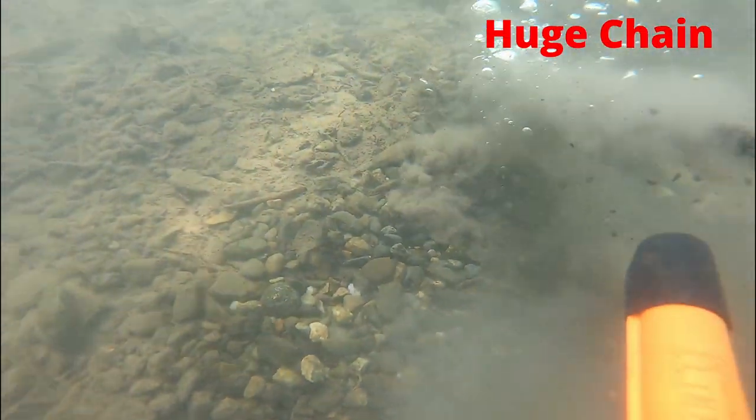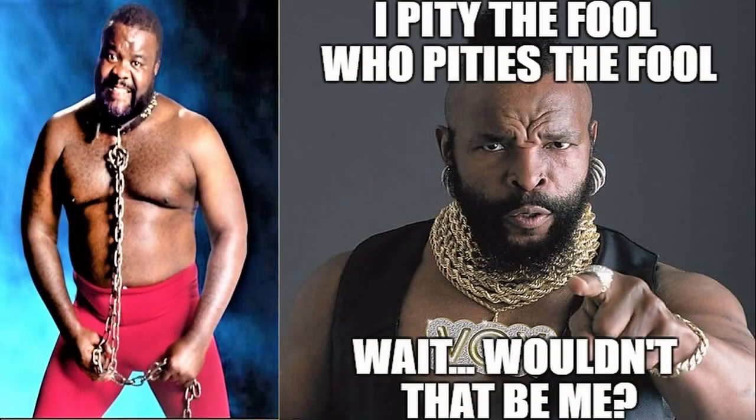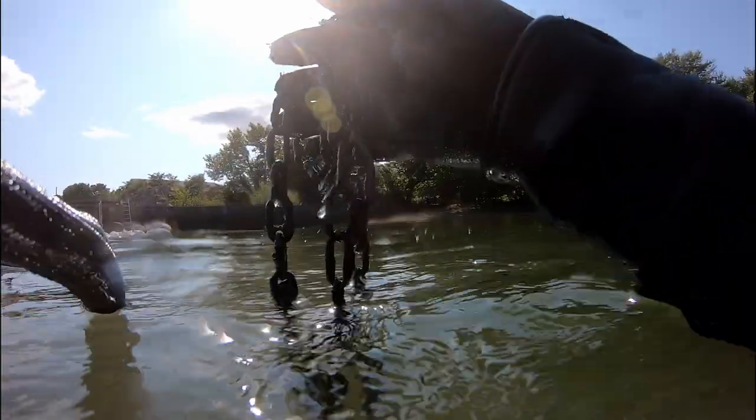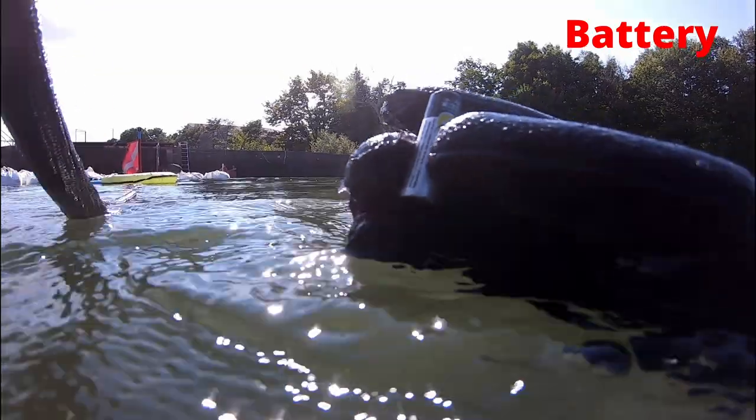This next find was a huge chain. I found a small chain last week at Rocky Pond that I joked was Mr. T's — however, this one, 100%, has got to be either Junkyard Dog's or Mr. T's chain. Still pity the fool. This is probably the worst thing I found in the water — it's an Energizer battery.